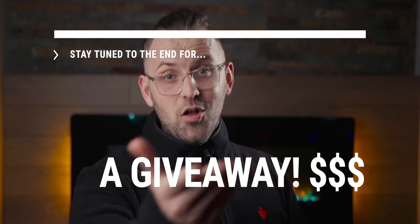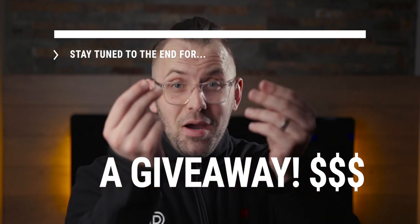And speaking of Instagram, you're going to want to stick around to the end of this video, because we've got a very special giveaway to announce to all of you, and it includes money, which is good.